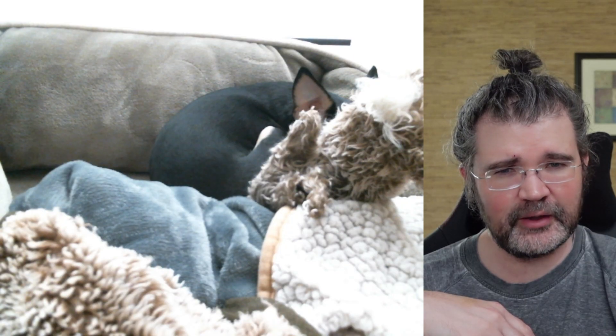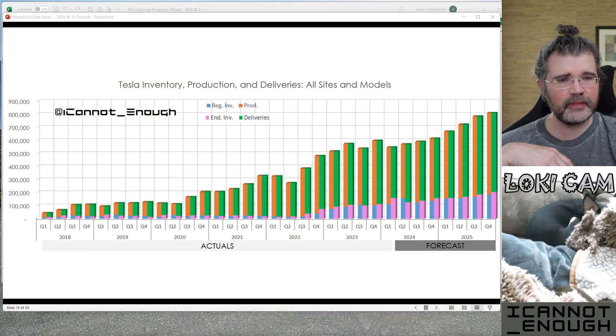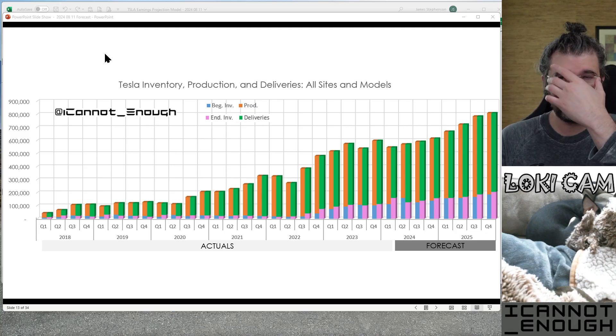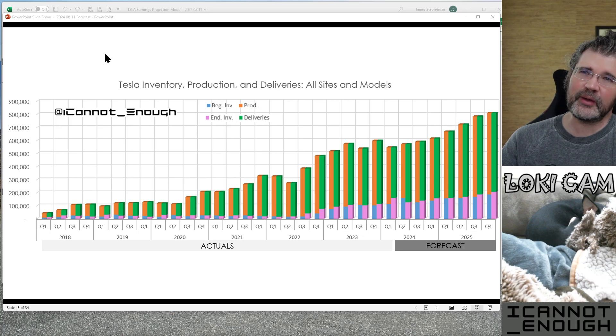Hello friends, James Stevenson back with part three in my forecast review series. Let's talk about some charts after I check in with my co-host Loki, who is still curled up behind his bun bun from part two. I'll show you the next chart that's in my forecast review thread — I haven't posted it yet, but I can talk about the charts first and then post that thread, which is what I will do.